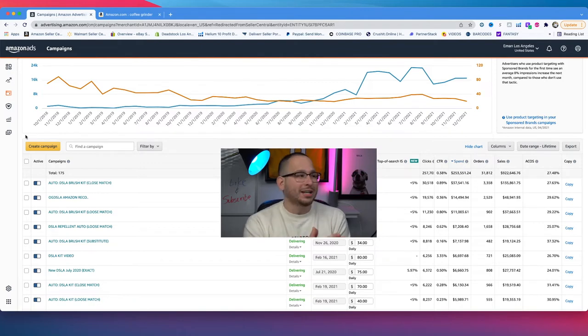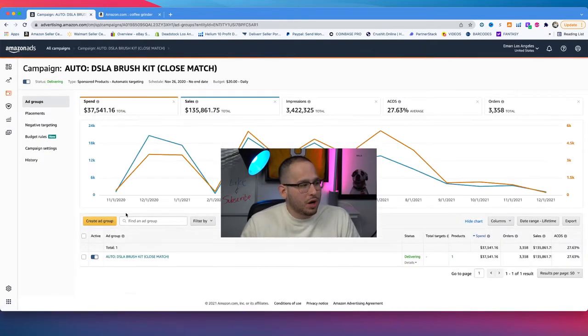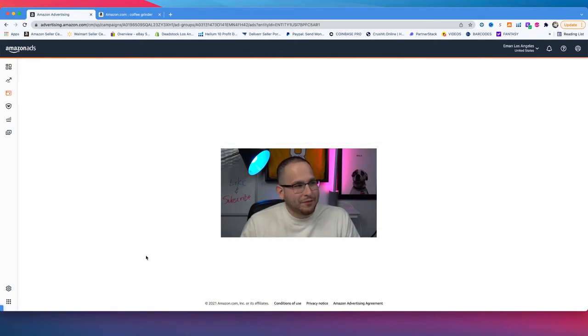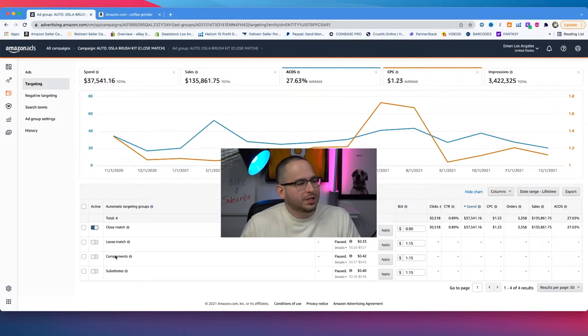Now the fun starts. Going back to the main campaign page, I already have an automatic campaign running labeled 'close match.' Clicking into that and then into the ad group, we go to targeting. You'll see close match, loose match, compliments, and substitutes. When you create an automatic campaign, Amazon automatically turns all of these active — meaning Amazon is scouring its entire platform for products that are a close match, loose match, complement, or substitute for your product.